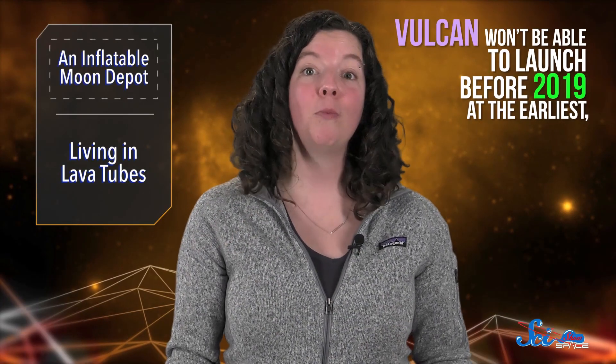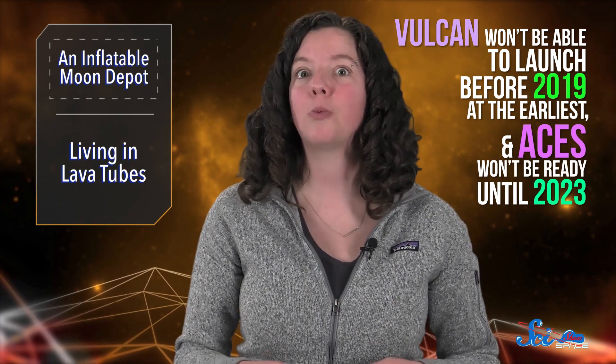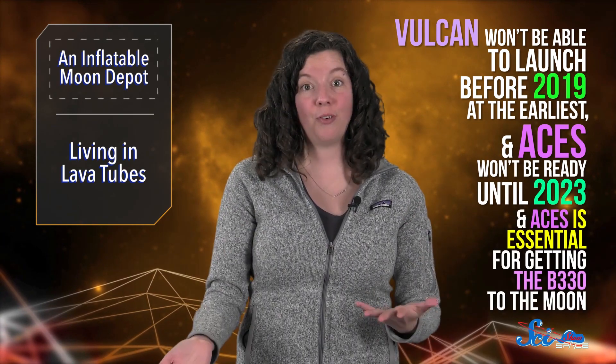But it's not done yet. Vulcan won't be able to launch before 2019 at the earliest, and ACES won't be ready until 2023. And ACES is essential for getting the B330 to the Moon. First, the inflatable habitat will spend up to a year in low Earth orbit for tests. Then, if everything works out, it'll dock with ACES, which will push it over the Moon with people in it. But it'll still be a while until ACES is ready, so stay tuned.